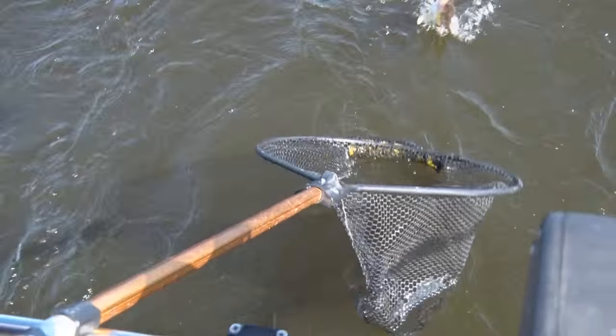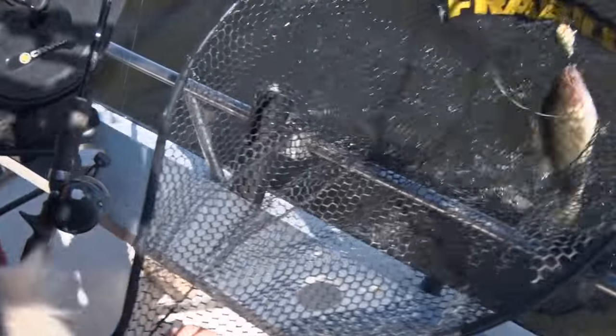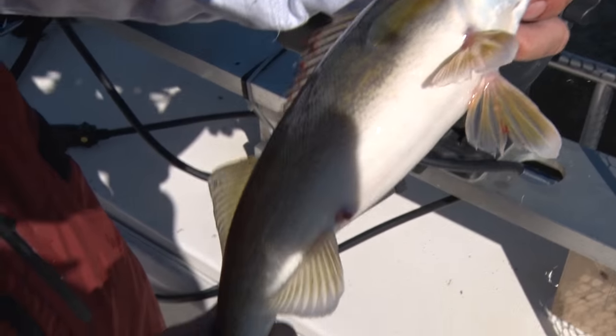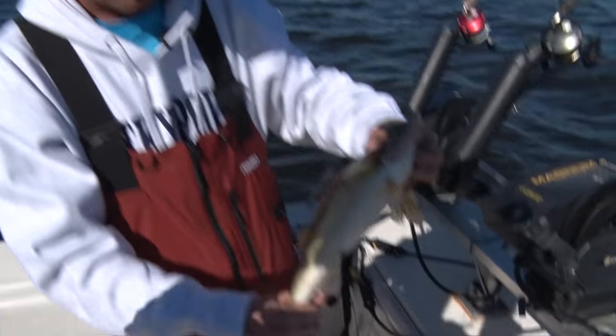Up on Lake of the Woods in the summer we have a six fish limit for walleyes and saugers, no more than four can be walleye. The slot — anything between 19 and a half and 28 inches — has to be immediately released, and you're allowed one trophy over 28. So we'll put that in the cooler and have some fish tonight.